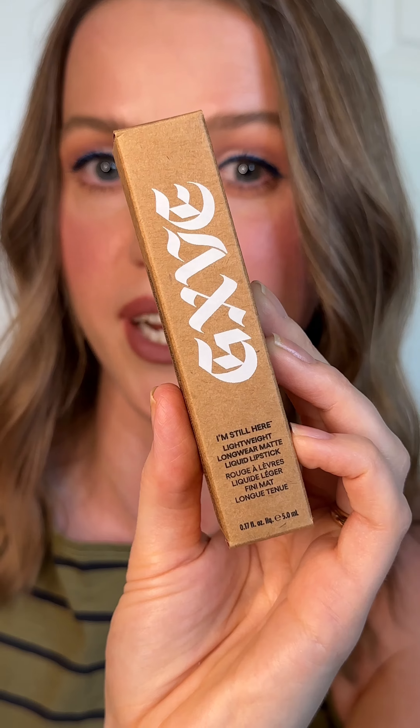Last but not least, we have Give Beauty I'm Still Here Longwear Liquid Lipstick in the shade Flannel. It retails for $24, and it's a great, non-drying, pigmented formula. I love this dusty rose shade.